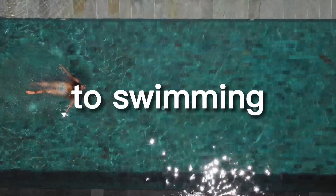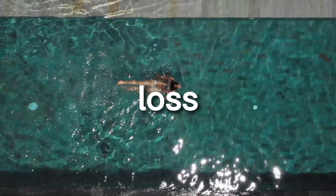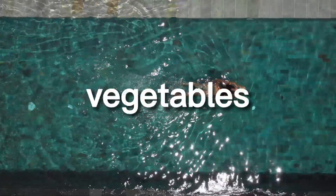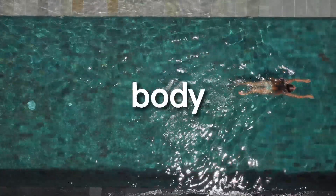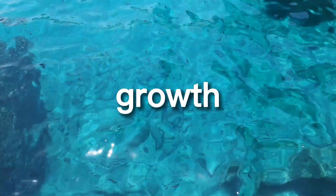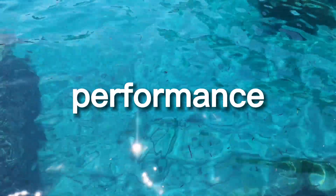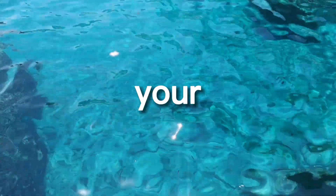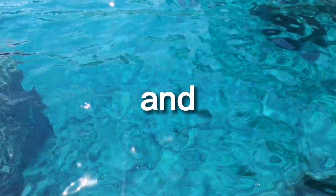In addition to swimming exercises, it's essential to maintain a healthy diet to support weight loss and toning of the body. Eating a diet rich in fruits, vegetables, lean proteins, and whole grains can help to fuel the body and provide the necessary nutrients for muscle recovery and growth. Additionally, staying hydrated is crucial for optimal performance. Drinking enough water before, during, and after your swim can help to prevent dehydration, support muscle function, and aid in recovery.